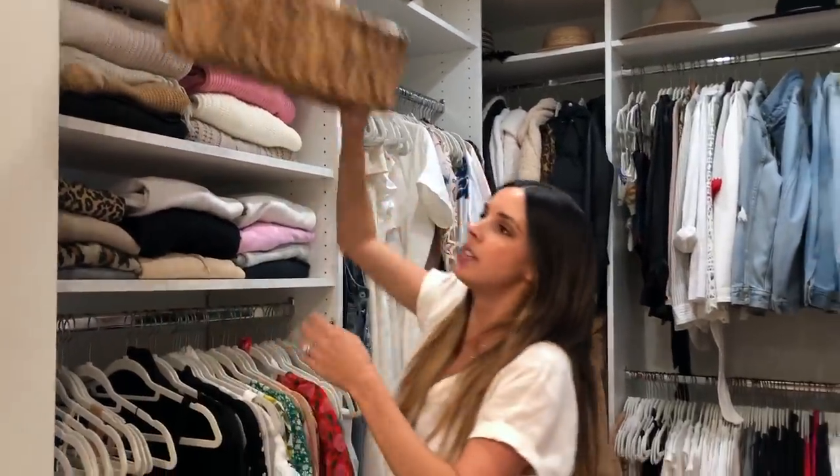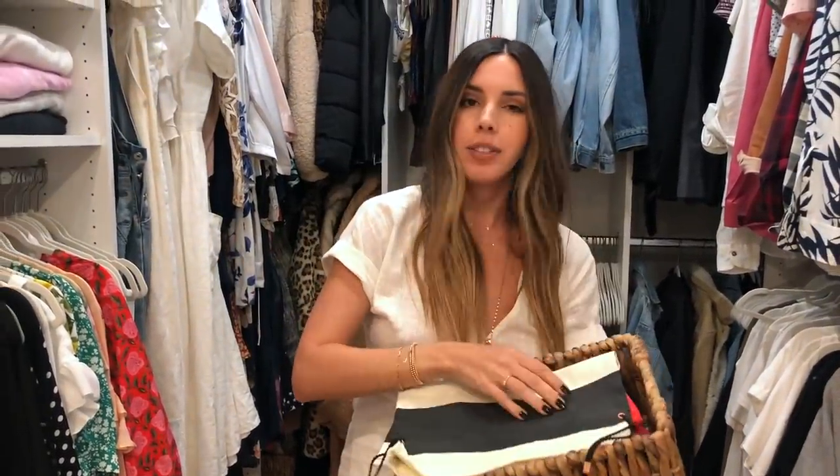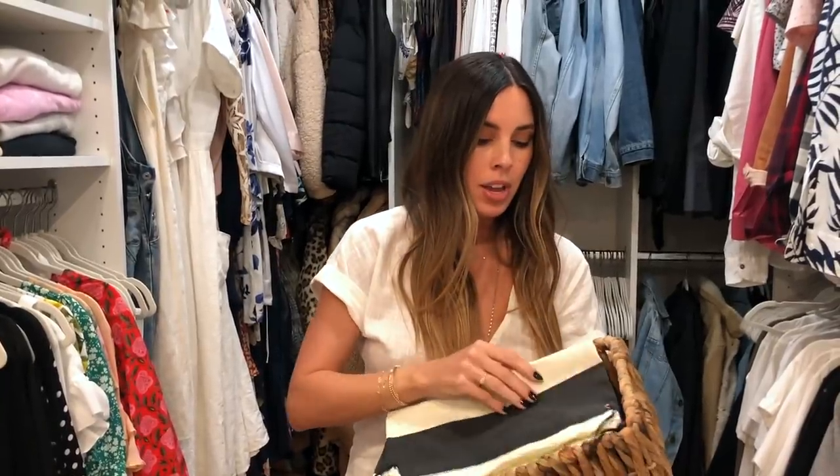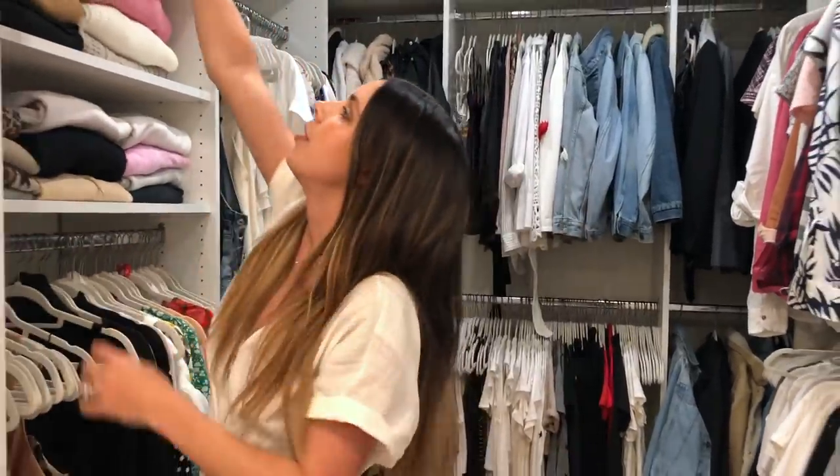I keep my dust bags from purchases in this basket and I use these for traveling. It's really nice to have them to pack your bathing suits, your underwear, your bras, and I always bring an empty one for dirty clothes. Very helpful.